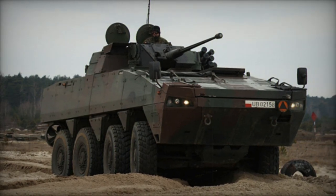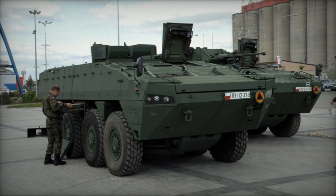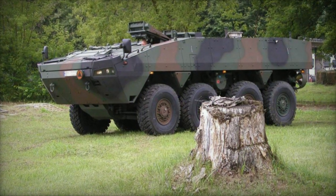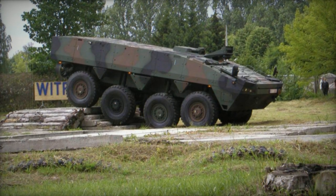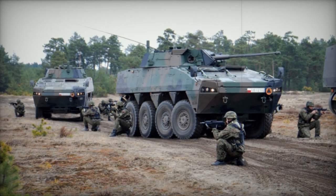The Rosemak is powered by the Scania DI-12 turbocharged diesel engine, mated to a ZF automatic transmission with 7 forward and 1 reverse speeds. The vehicle is fitted with a central tire inflation system. The baseline Polish Army Rosemak is fully amphibious — both APC and wheeled IFV versions. On water, these vehicles are propelled by two waterjets. The Polish Rosemak can also be airlifted by a C-130 Hercules tactical cargo aircraft.